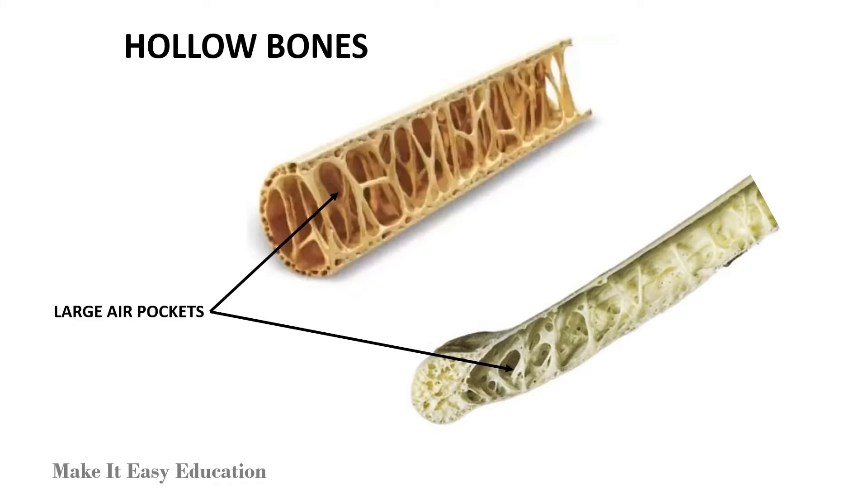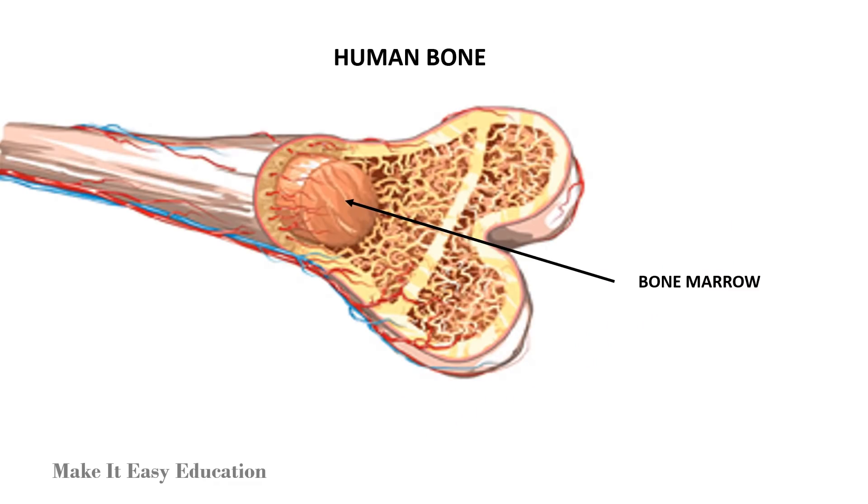Birds have hollow bones. The large air pockets in the bones of birds make birds light in weight and help them to fly. The bones of humans are different from birds — human bones have bone marrow.